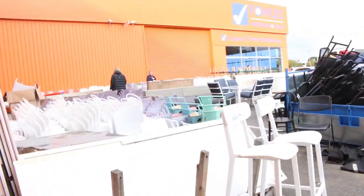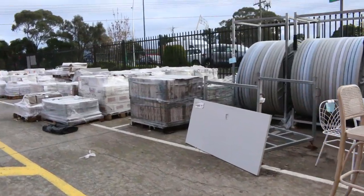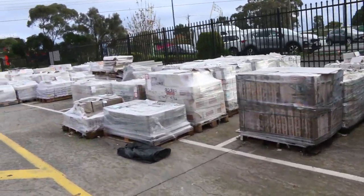We'll go outside and have a look. I can see trestle tables out here, outdoor furniture, and tiles. Most of those tiles are going to be $3 a square metre. There's heaps of ex-hire furniture out here as well.